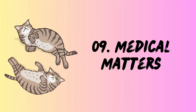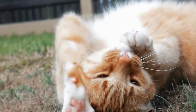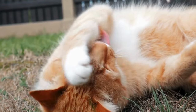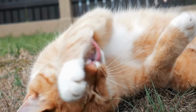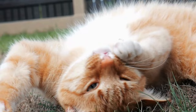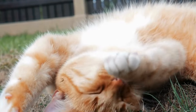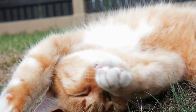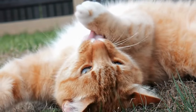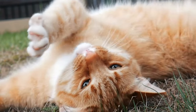9. Medical matters. Listen to your cat. Just like us, cats can get sick, and sometimes rolling can be a symptom of something more serious. Look out for excessive or unusual rolling combined with red flags like yowling, bleeding, straining in the litter box, or loss of appetite. Dr. Akers mentions nerve damage and pruritus — itchiness — as potential causes, requiring a vet's attention to diagnose and treat the underlying issue.